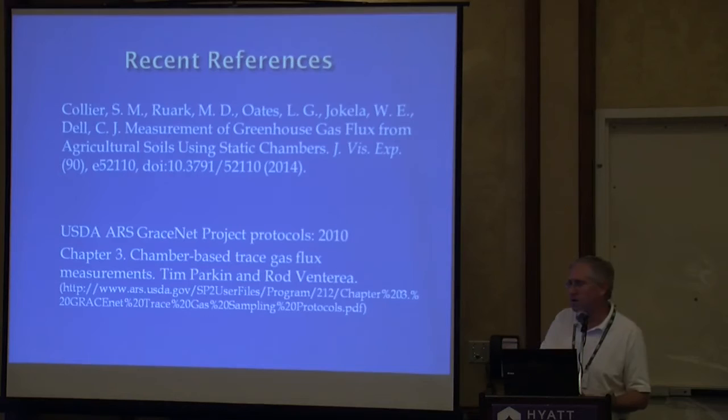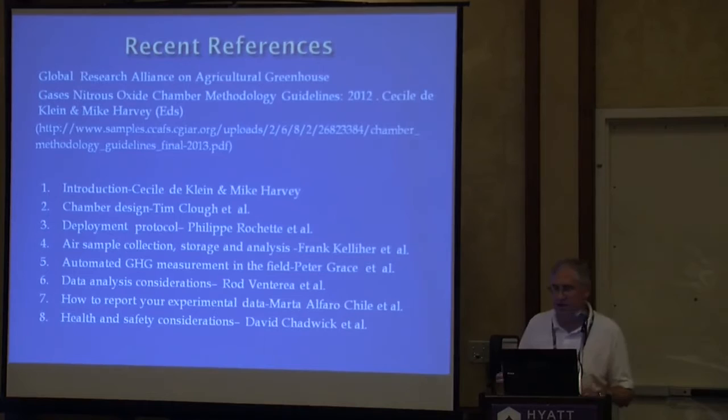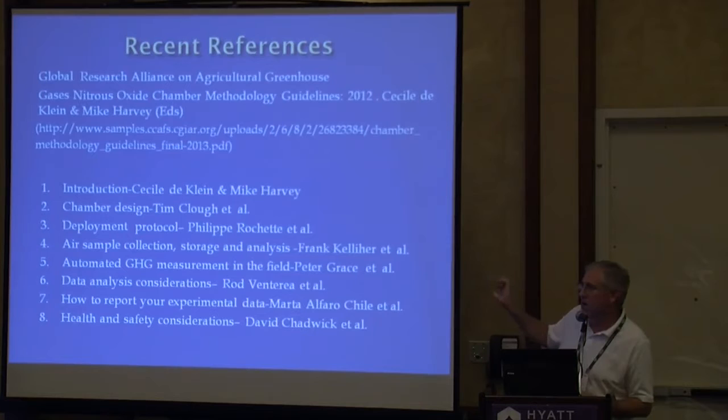The GraceNet protocols have come up, and in putting together our multi-site protocol, we relied a lot on the GraceNet protocol. You also heard about the Global Research Alliance's protocol — that's a really great reference. It brings together a lot of past research, reviews the research, and gives nice guidance and tips on how to do things. Between that and GraceNet, those are really good protocols.